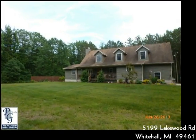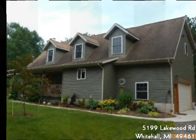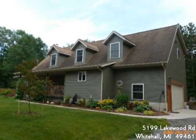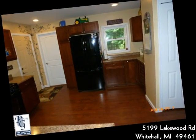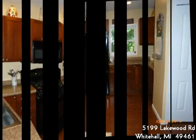If you're looking for land and a beautiful home, you're in the right place. Sitting on just over 63 beautifully wooded acres, there is plenty of room to roam. You can walk to White Lake, or Lake Michigan is a short drive.